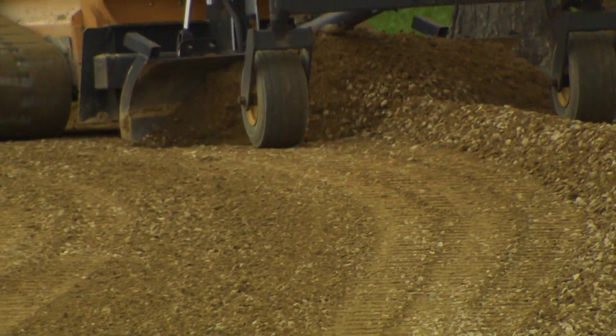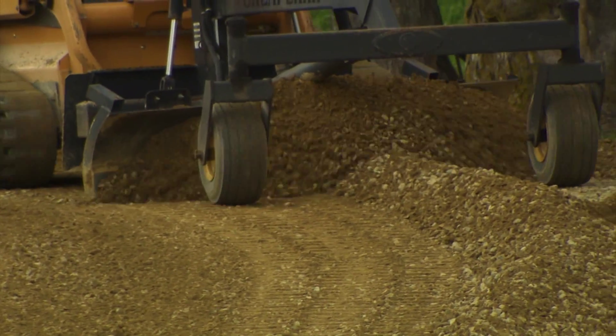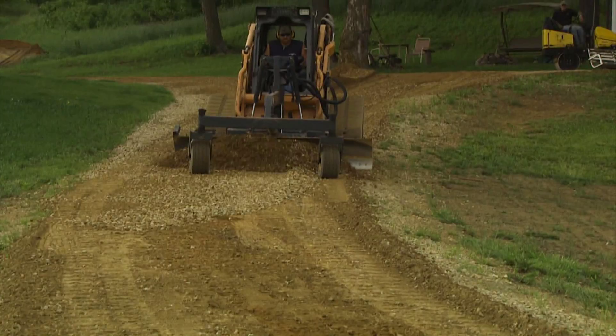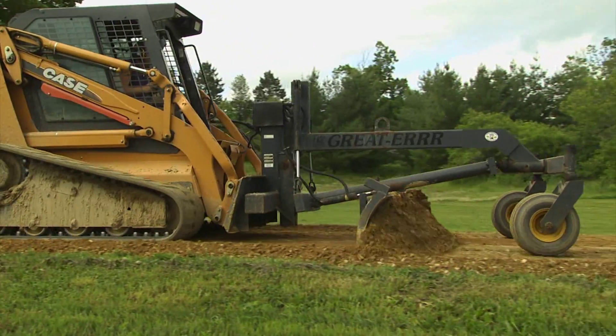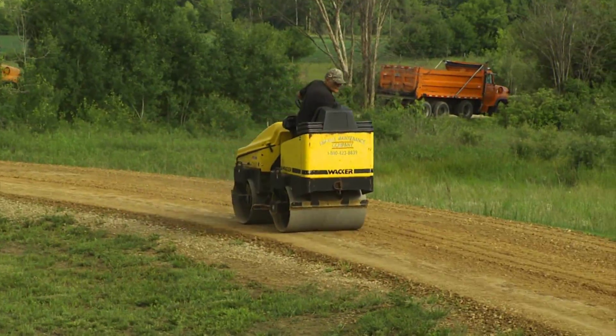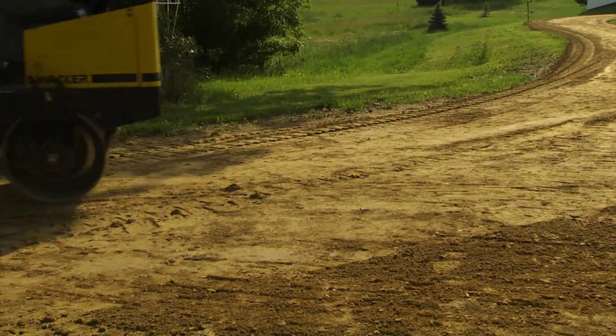A 6 to 12 inch gravel shoulder is key to keeping pavement edges strong and supported. The final step in prepping your roadway commences as our equipment attachments serve as mini road graders to provide the highly accurate grade your investment deserves. Next the surface is recompacted and given one final grade check before paving.